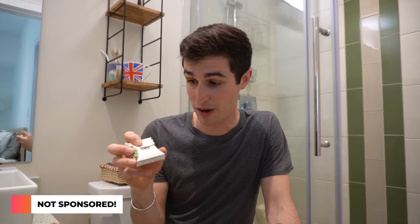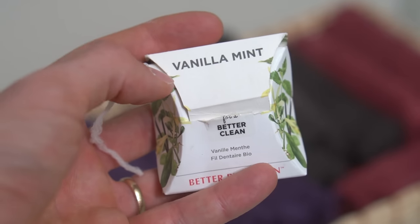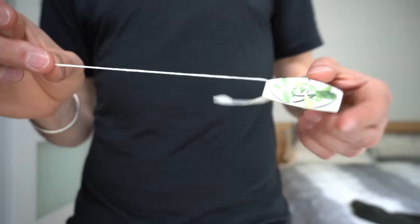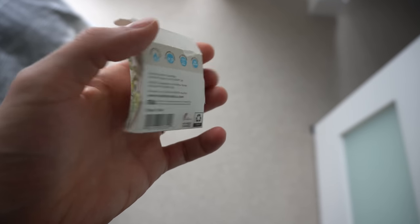Leah and I floss our teeth every single night and we've used a lot of tooth floss in our life. I have never had floss that sucks so much — it literally breaks all the time. This is one of the most easily accessible options we have found. We bought this at a local department store. It's Better by Design, vanilla mint flavor, and it's a silk floss. The container itself is made out of paper, so once you're done you just fold it apart and put it in your recycling. You can also buy them online through websites like Earth Hero.